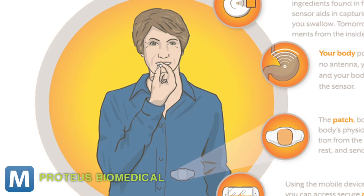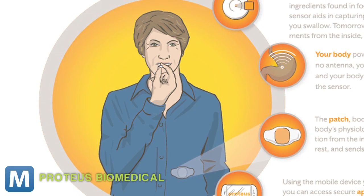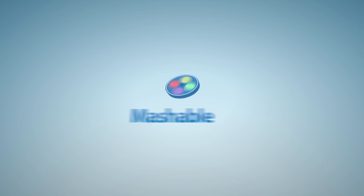Proteus envisions this providing especially reliable feedback for those drugs that patients take for things like diabetes or chronic disease, and could let doctors track their patients through a prescription to make sure they're getting the most out of that penicillin. For Mashable, I'm Lauren Boris.